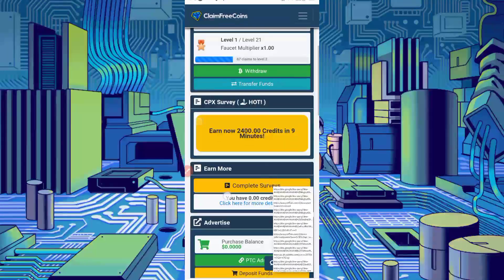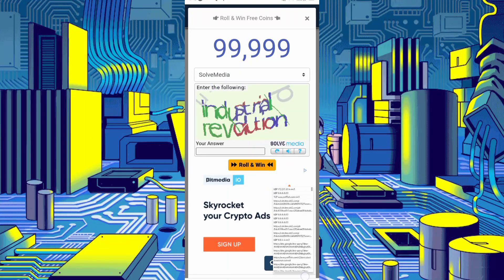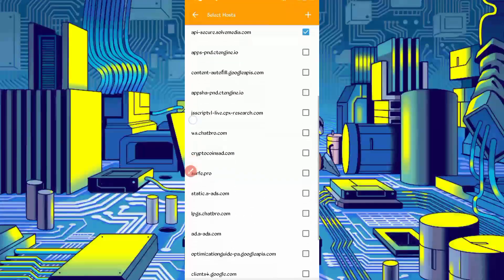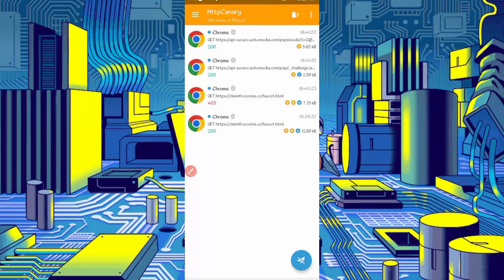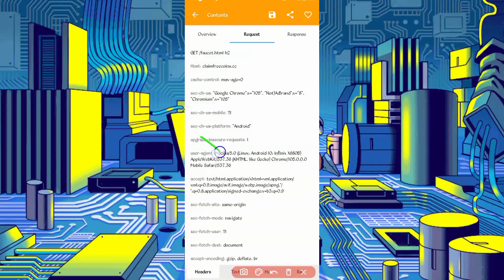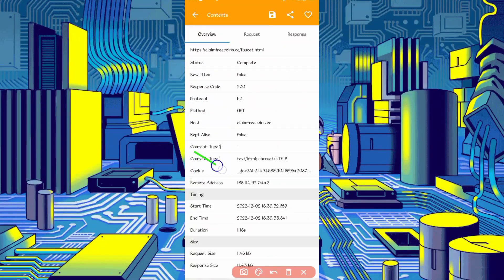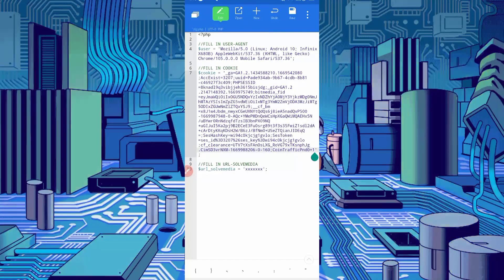All cookies are captured successfully. Scroll down — here you can see Roll and Win Free Coins, just click on it. Now open Canary, stop Canary, click the three dots, then click Filter by server host. Find the API SQL Media entry and check it. Scroll down and find claimfreecoins.cc — check it too. Go back, find claimfreecoins.cc/faucet.html, open that file, slide right. Here you can see the User Agent — long press to copy it. Go back to the cfg.php file and paste the User Agent. Then go back to Canary and long press on Cookies to copy them, then paste the cookies into the script file and click Save.